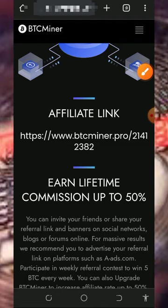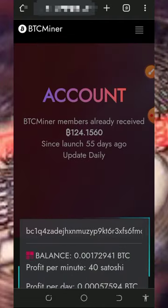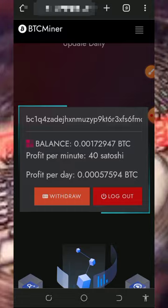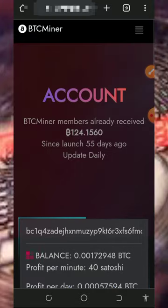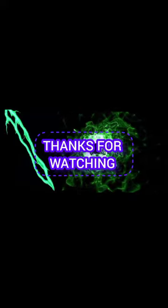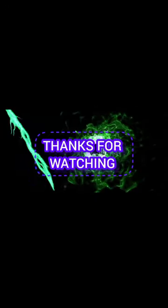This is all about the website. If you found this helpful, please consider subscribing and turn on your bell notification for the next video on this channel. Thank you for watching, see you in the next video. God bless and goodbye for now.